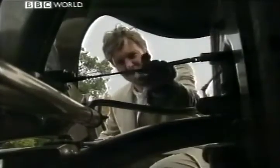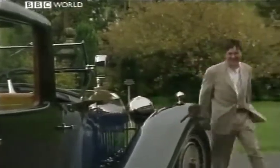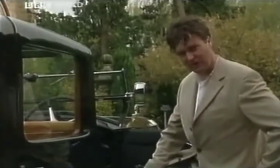Cable-operated — like a bicycle. No thanks. Hang on, what am I saying? This is a Bugatti Royale. I'm never going to get another chance, am I? Right — let's see what the old girl will do on the road.